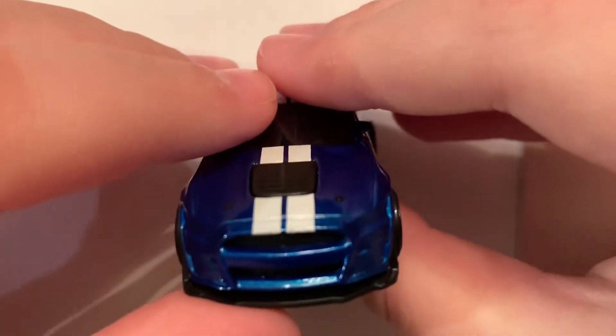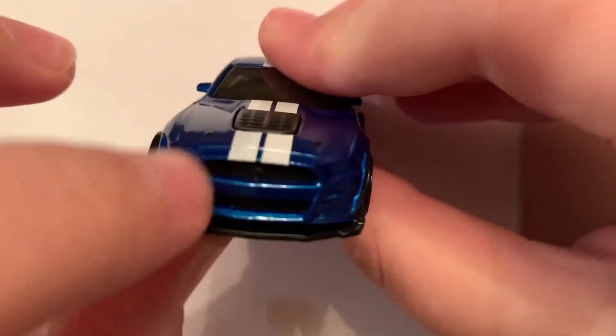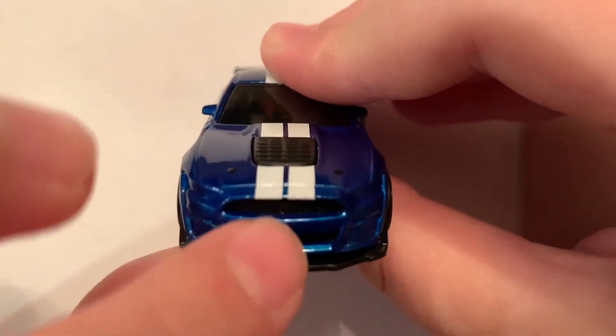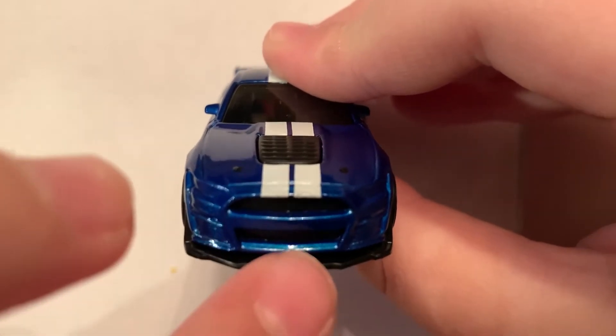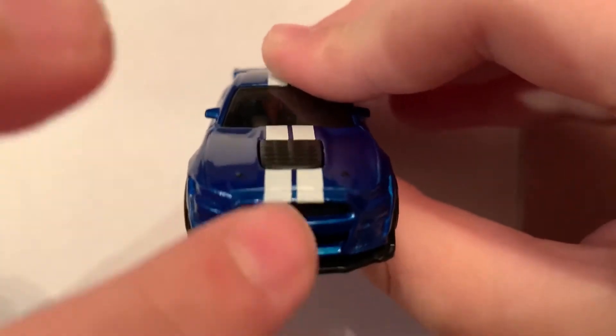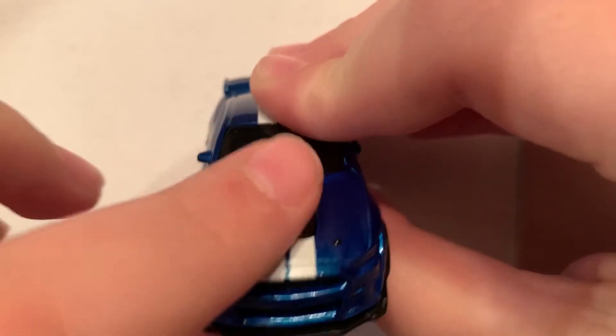So let's start with the front. Giant front splitter — look at that thing. You can see where the front is and where the front splitter ends. That's huge. And it has these giant air intakes on the front.